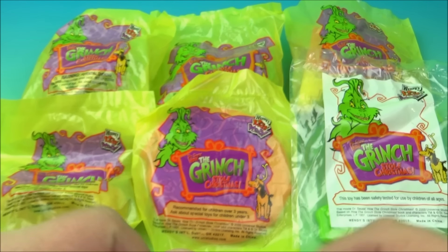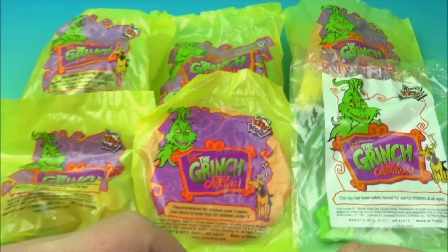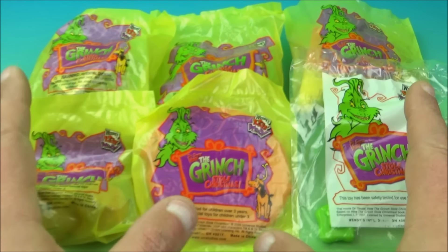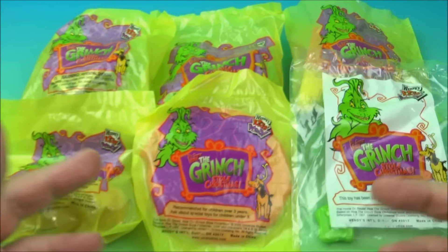What's going on, all you beautiful people out there in the world? Fast Food Toy Reviews here. Today we have Dr. Seuss' How the Grinch Stole Christmas — a set of six awesome looking toys released by Wendy's back in the year 2000. Let's get them opened up and take a closer look.